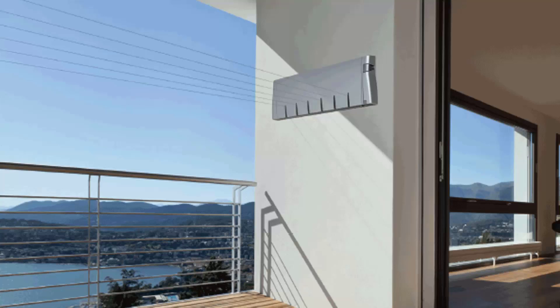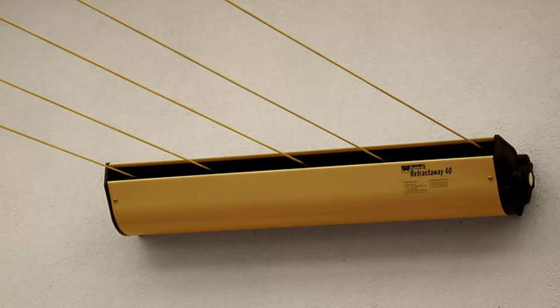Retractable clotheslines are still very popular around Australia. These units are excellent value — they only pull out when you need them, so you can have something on the wall that doesn't really look like a clothesline, like this unit here from Hills. These extend out and then fold away when not needed. Hills makes a four-line and a six-line unit. We also have many different models from the Austral brand, which are Australian-made units.